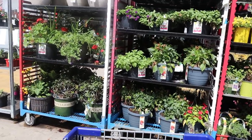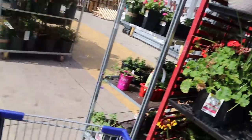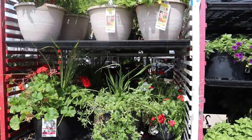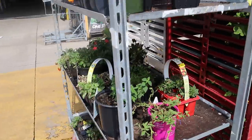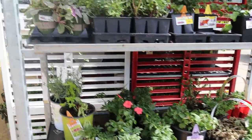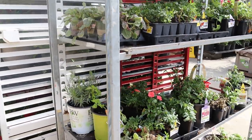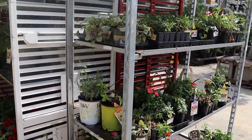At first glance I don't see anything that catches my eye, but let's keep on looking. The first thing I do when I come into the store is always come to the clearance section, go to the back, and look on each and every single rack.